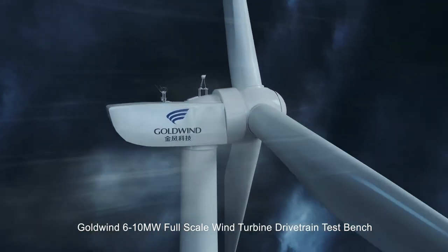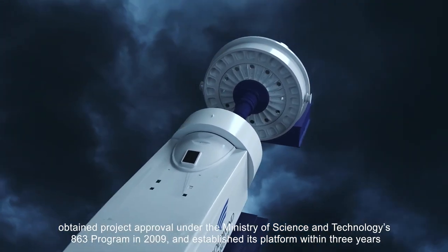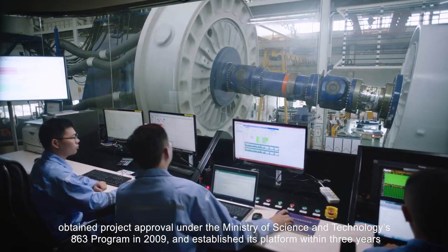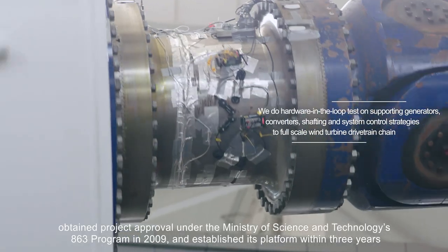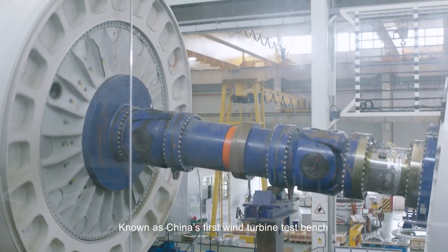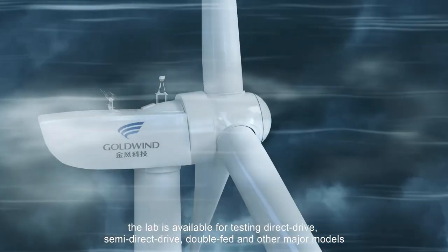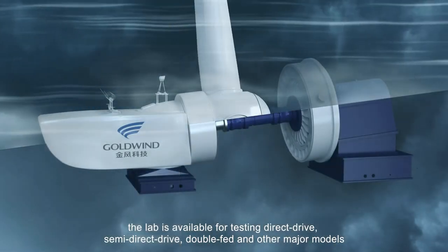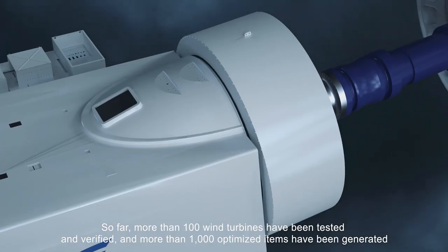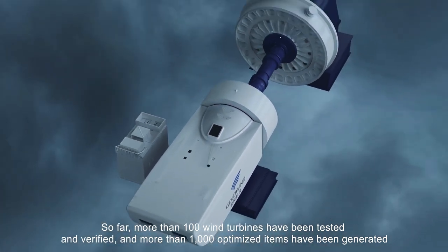Goldwind's 6–10 MW full-scale wind turbine drivetrain test bench obtained project approval under the Ministry of Science and Technology's 863 program in 2009 and established its platform within three years. Known as China's first wind turbine test bench, the lab is available for testing direct drive, semi-direct drive, double-fed, and other major modules. So far, more than 100 wind turbines have been tested and verified, and more than 1,000 optimized items of wind turbines have been generated.